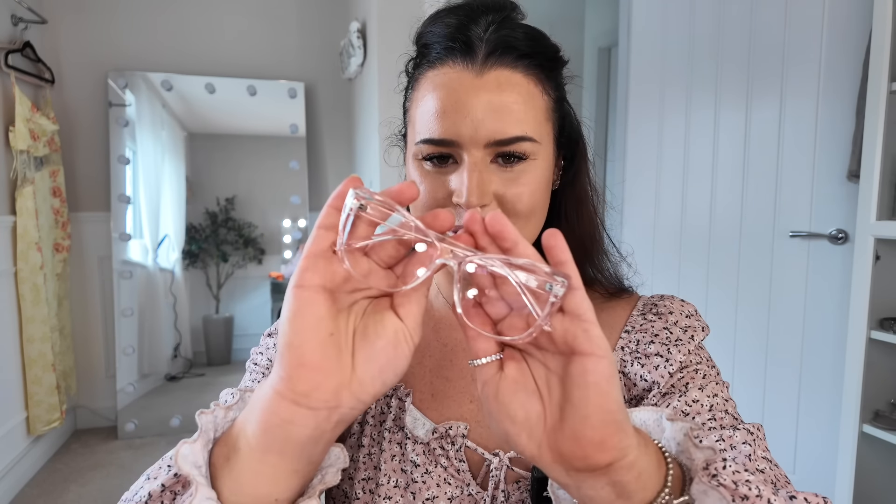The final pair from Vooglam are similar to the last ones but even simpler — fully crystal clear frames. These are called the Raquel glasses. You can't really see them because they're fully clear, but they're a cat-eye frame. It's funny — the frames are nearly invisible on purpose. These were also unbelievably affordable. All the glasses are so affordable, which brings me nicely to letting you know that Vooglam have offered you all a 15% discount code. A big thank you to Vooglam for sponsoring this part of the video.